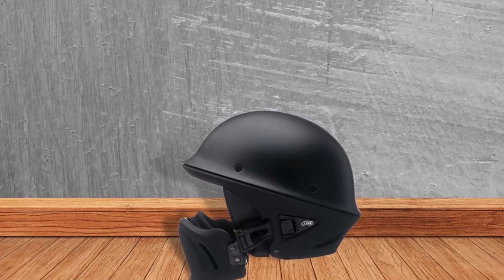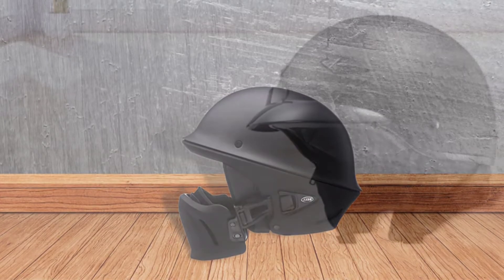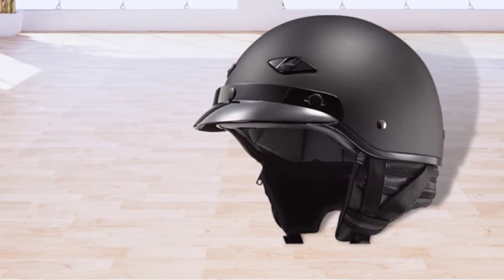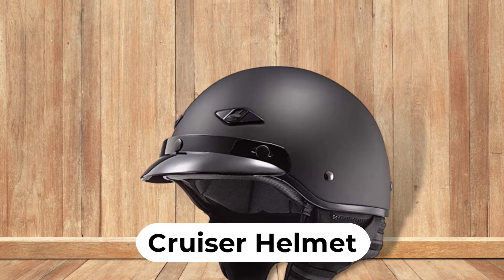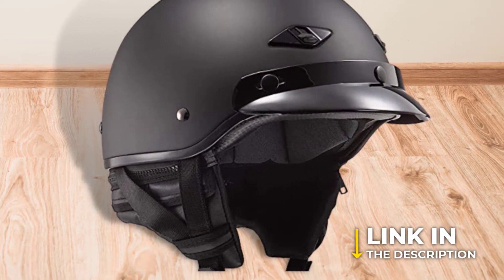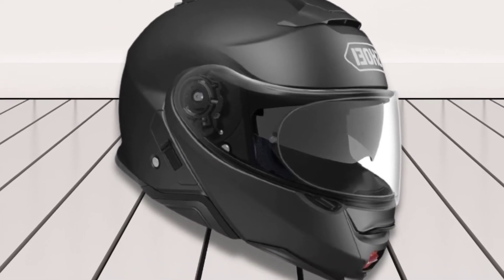Even if you are enjoying a ride in your cruiser motorcycle, you have to ensure that you wear your helmet every time. A quality headgear will protect you if you meet an accident and may even save your life. In this video, we will break down the top four cruiser helmets. We have included links in the description for each product mentioned, so make sure you check those out to see which one is in your budget range.